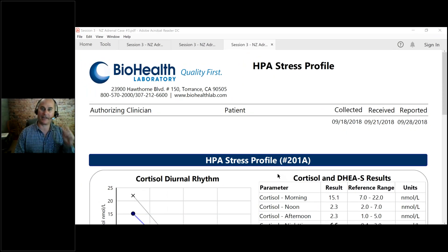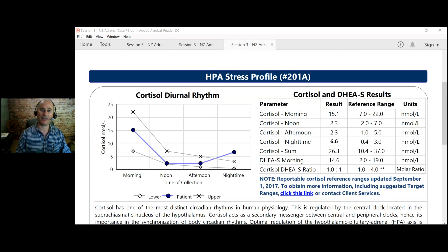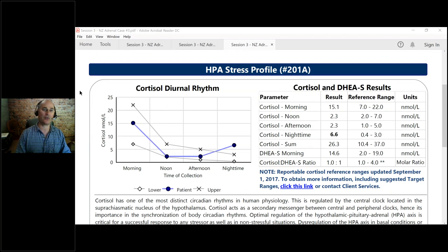Hey, Dan Kalish here. I want to talk to you today a little bit about the adrenal stress test. I have been ordering these labs for 20, 25 years. I find them to be one of the most helpful health assessments that someone can do — so simple and yet so profound. I'm going to go through a couple of examples, just kind of tell you what the test is about and why I think it's so important.